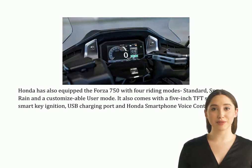Honda has also equipped the Forza 750 with four riding modes: Standard, Sport, Rain, and a customizable user mode. It also comes with a 5-inch TFT screen, Smart Key Ignition, USB charging port, and Honda Smartphone Voice Control.